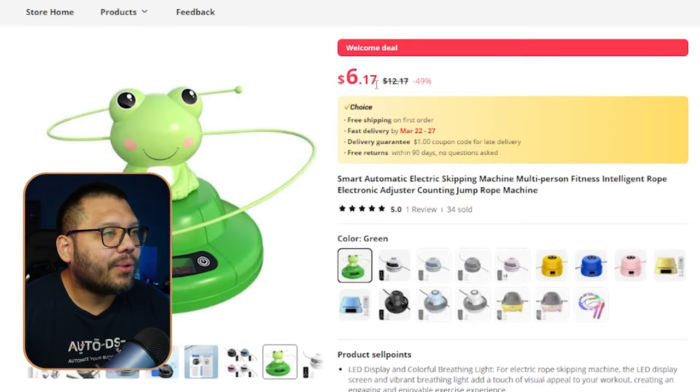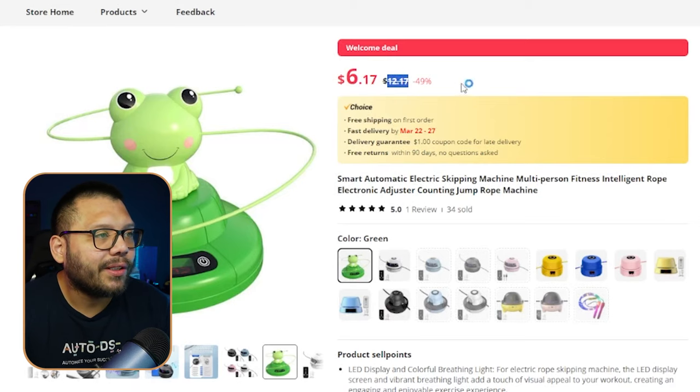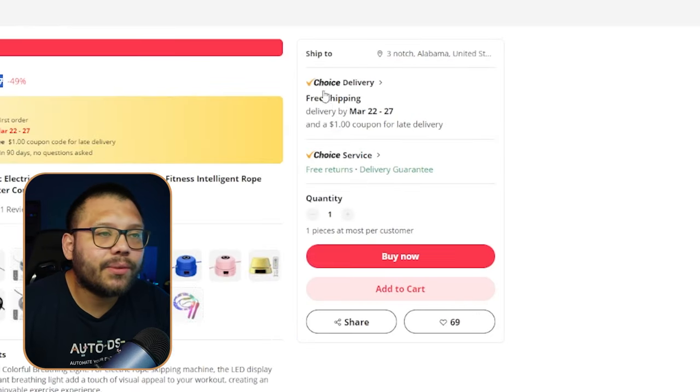On here, you can see this is running for $12.17 with free shipping. Also, it has a few different variations — some with more mature designs and some that are more captivating for kids.